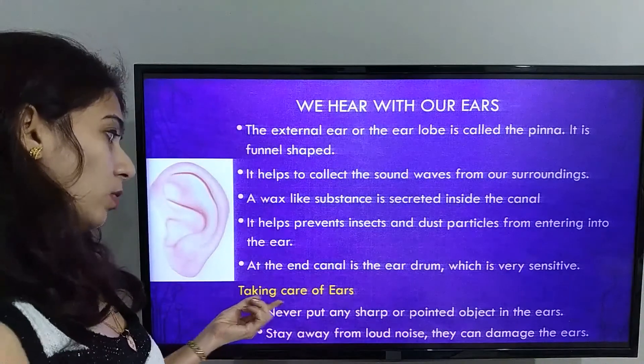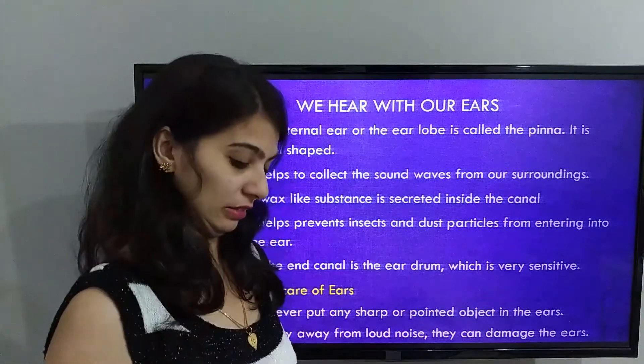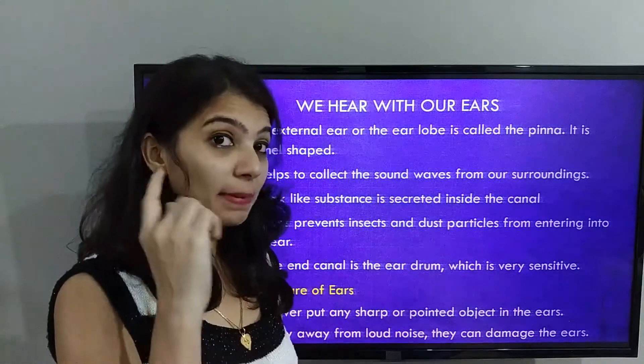Let's learn how to take care of our ears. Never put any sharp or pointed object in the ear. Stay away from loud noise, as it can damage the ears.